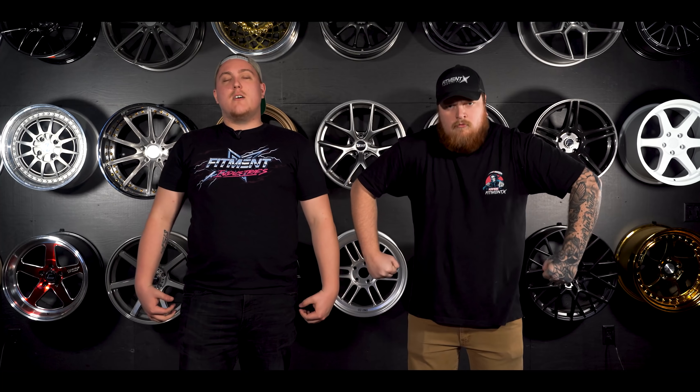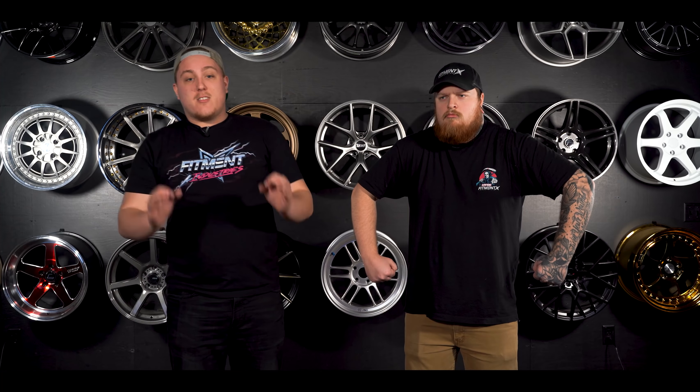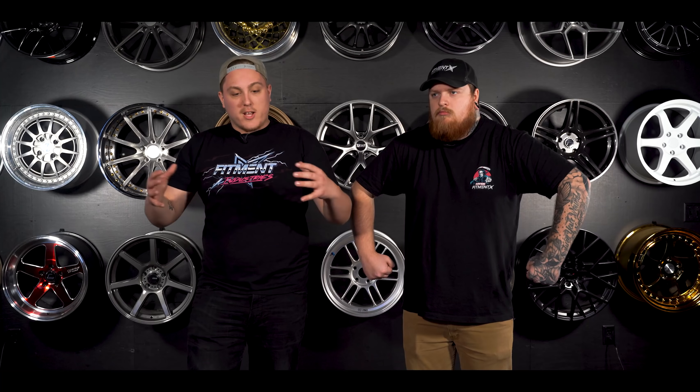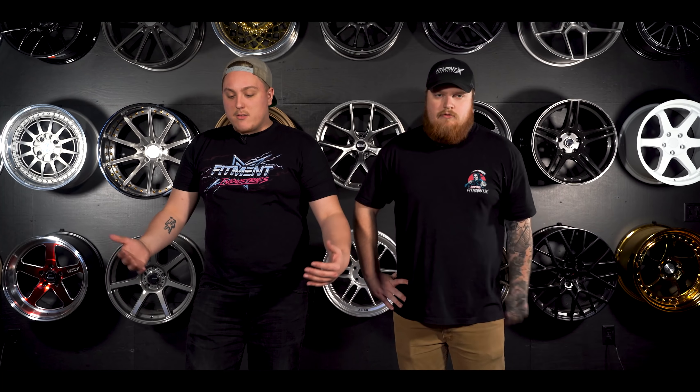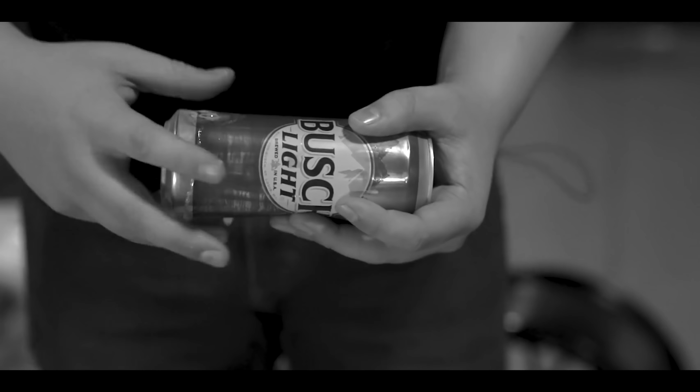Disclaimer: these are not our personal favorites when it comes to aftermarket wheels. These are not the best wheels on the market. These are what we expect to see in the car scene in 2020 — all over the place, showing up on cars, out on cars, car shows, all that kind of stuff. So this is the top 20 list of what we expect to see as some of the most popular wheels in 2020.